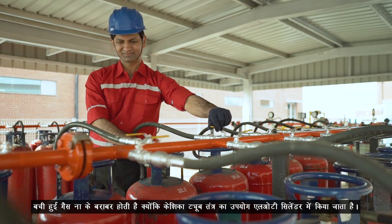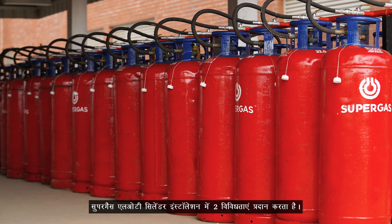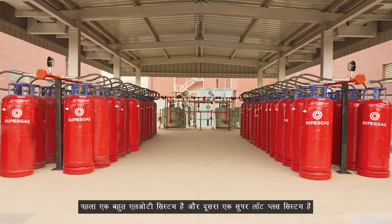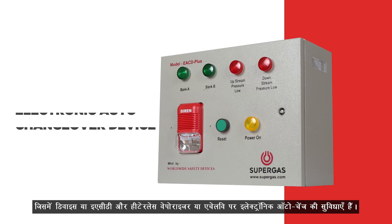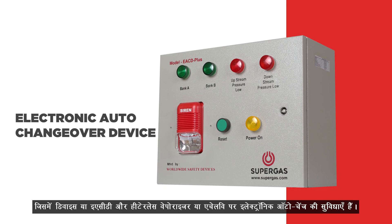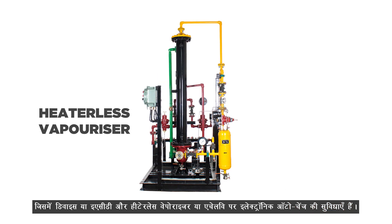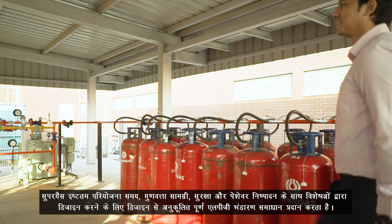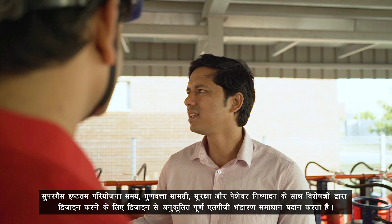Super Gas offers two variants in the LOT cylinder installation. The first one is the Basic LOT system, and the other one is the Super LOT Plus system, having add-on features of Electronic Auto Change Over Device, or EACD, and Heaterless Vaporizer, or HLV. Super Gas offers customized complete LPG storage solutions from design to commission.